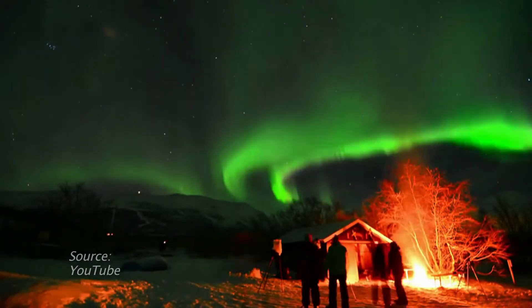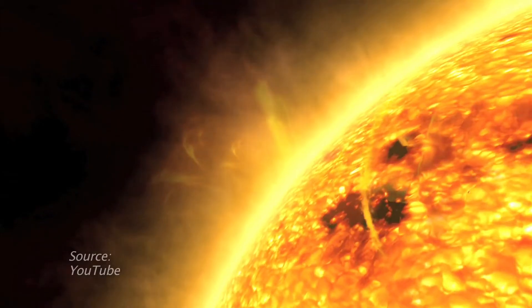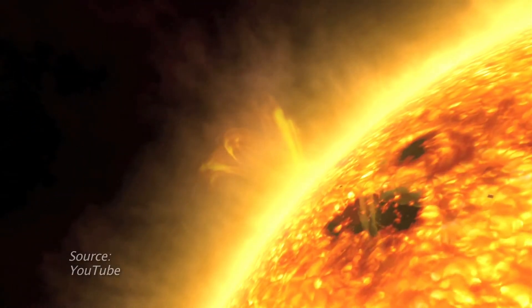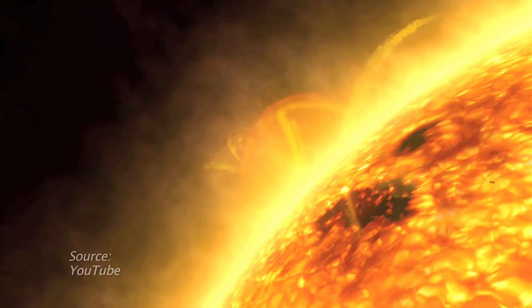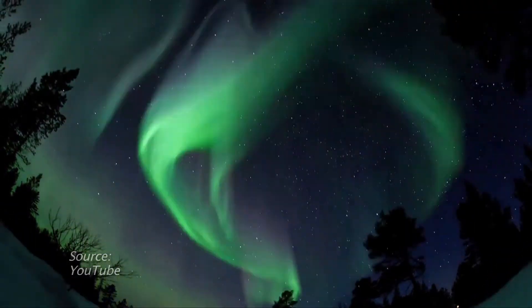Viewing the Aurora Borealis in North America is usually reserved for Alaskans and Canadians. But the Sun's 11-year solar cycle reaches its peak in 2013, meaning it could be possible to view the Northern Lights in more southern locales.